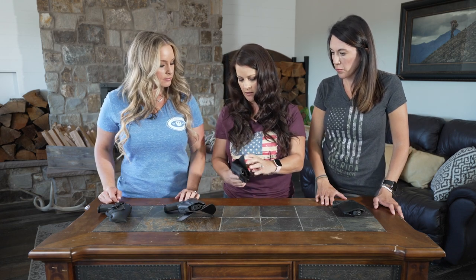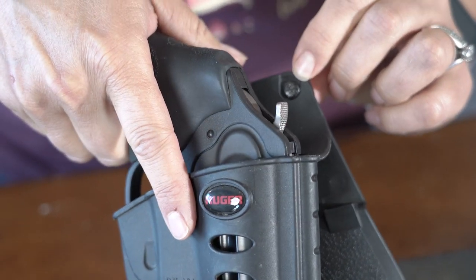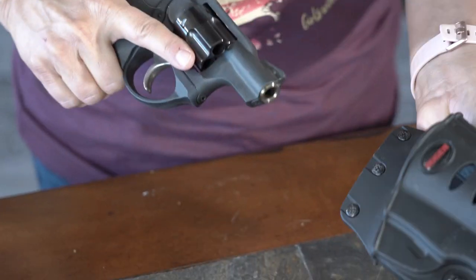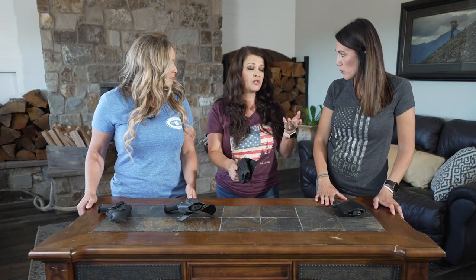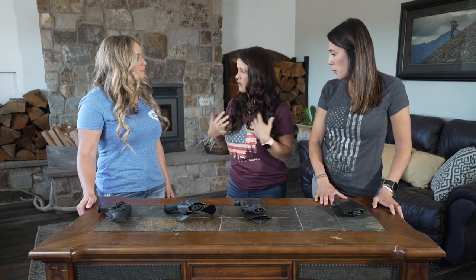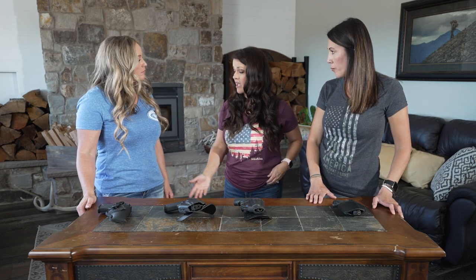This has a paddle and you can tighten the screws to get a tighter fit. It has Kydex for nice retention, and it's great for wearing at the range. Another option is if you're going to concealed carry, you can carry it on your hip at the 3 o'clock position and have something over it — maybe a light jacket, depending on how you're dressing for that day.